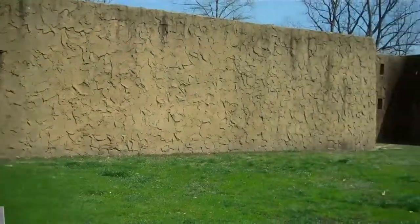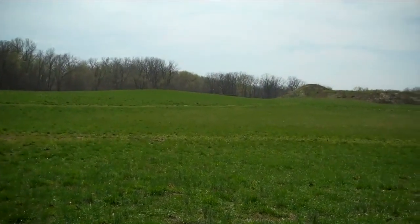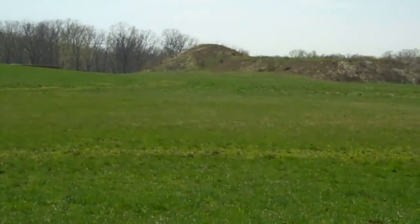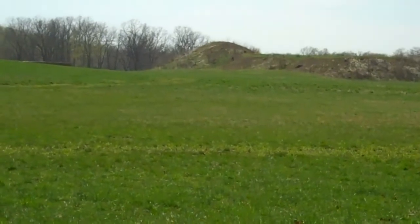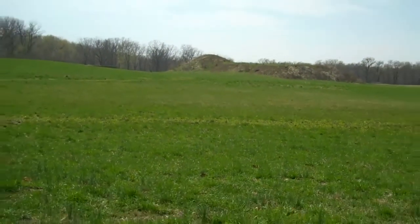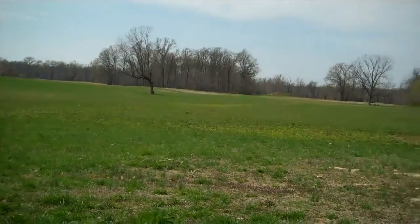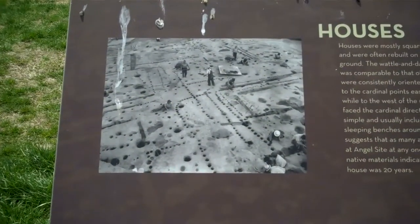I want to show this to you — here's the village. See the size of these mounds? Half of that mound is gone from the university excavating it. Pretty good-sized village right here on the Ohio River.